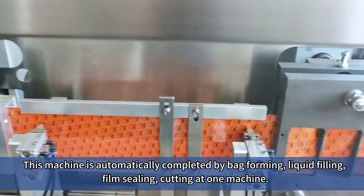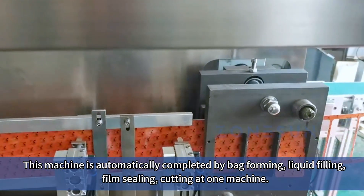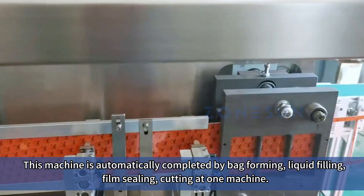This machine automatically completes bag-forming, liquid-filling, film-sealing, and cutting at one machine.